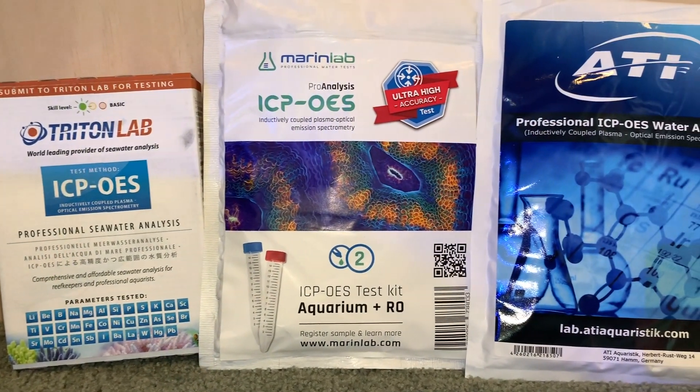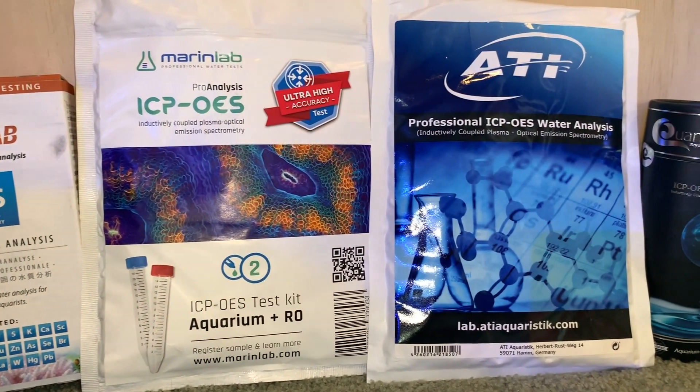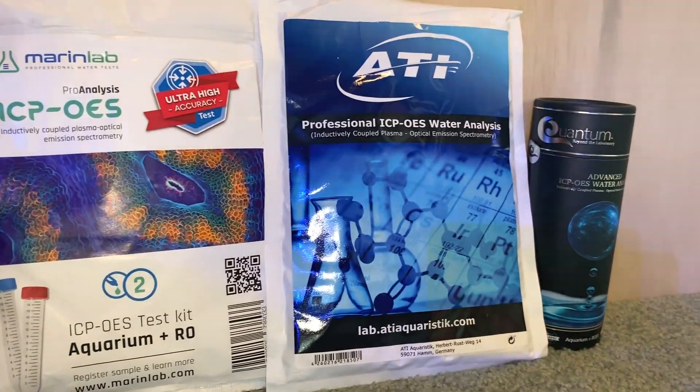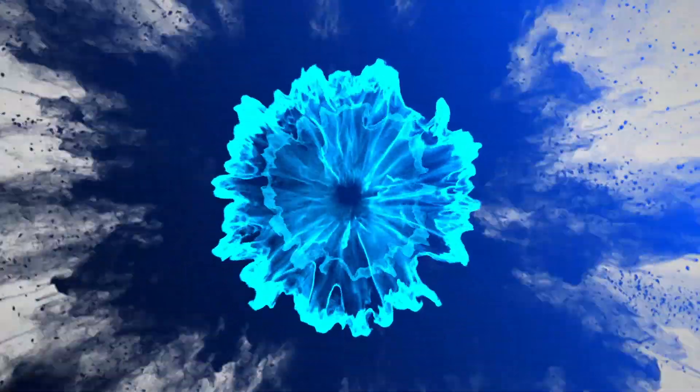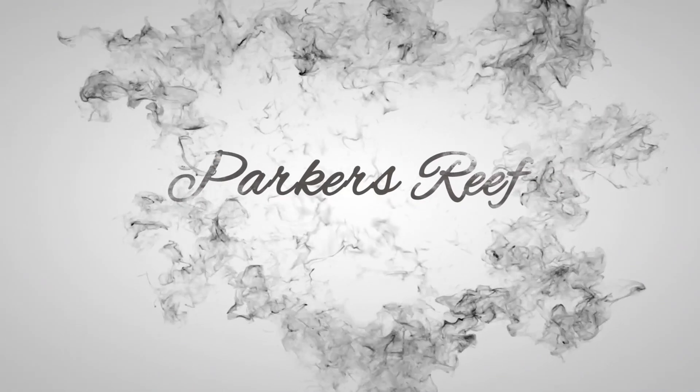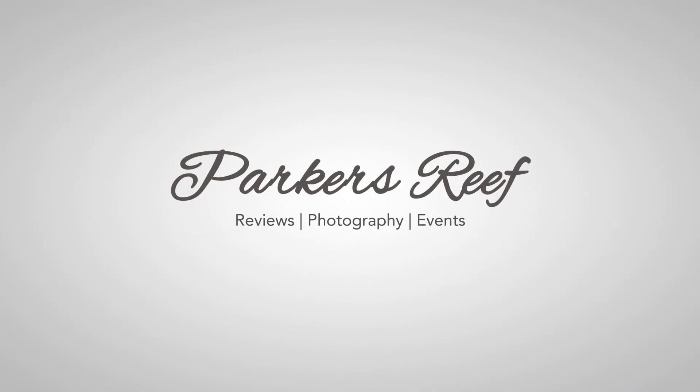Today on Parker's Reefs, part one of the ICP Test Battle Royale. Hey y'all, welcome to Parker's Reefs. As discussed in the intro, I thought I'd do part one of an ICP showdown.